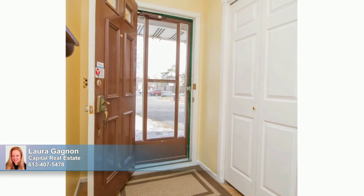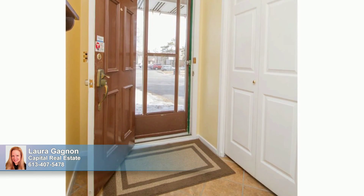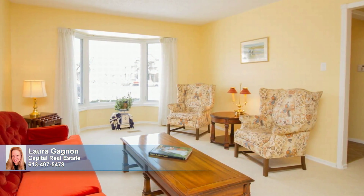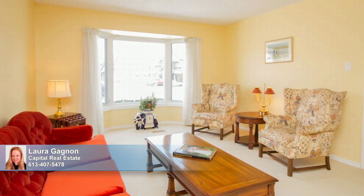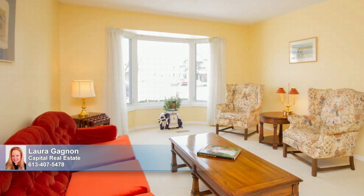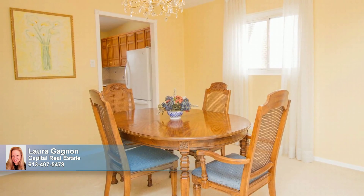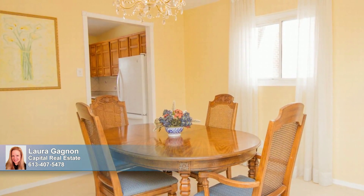From the moment you enter the tiled entry, you'll feel this home's warm embrace. Welcome! A pretty bay window adds more light to the cheerful living room with space galore for entertaining or just enjoying a cup of coffee and solitude. It's complemented by an equally bright and inviting dining room where you can host dinner parties or mark special family occasions.